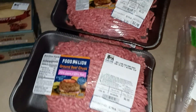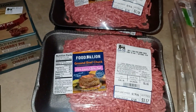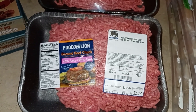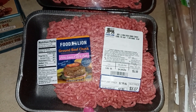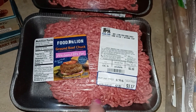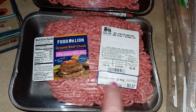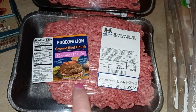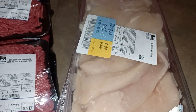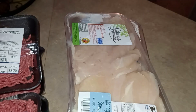The main reason I went to Foodline was their hamburger — the 80/20 — which doesn't bother me. When I fry it up I just drain the grease out. They averaged three dollars a pound depending on weight, which to me is a good deal, so I got five of those.